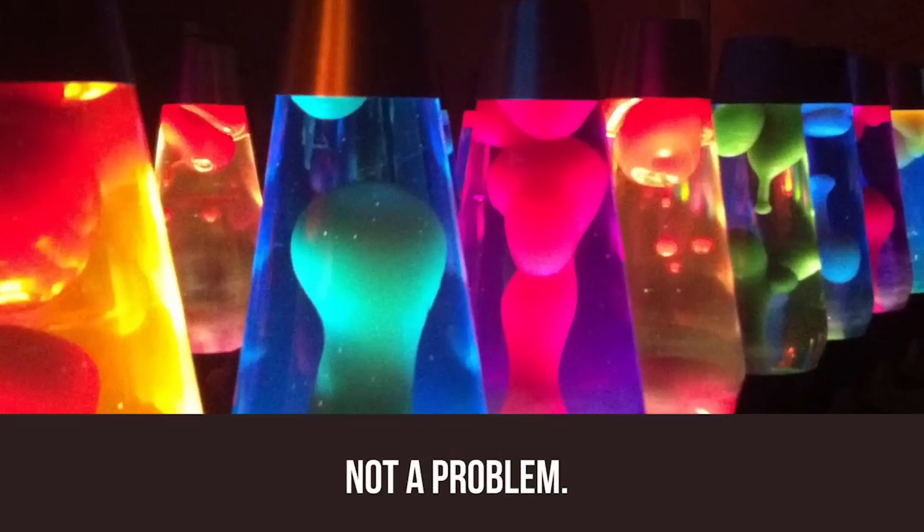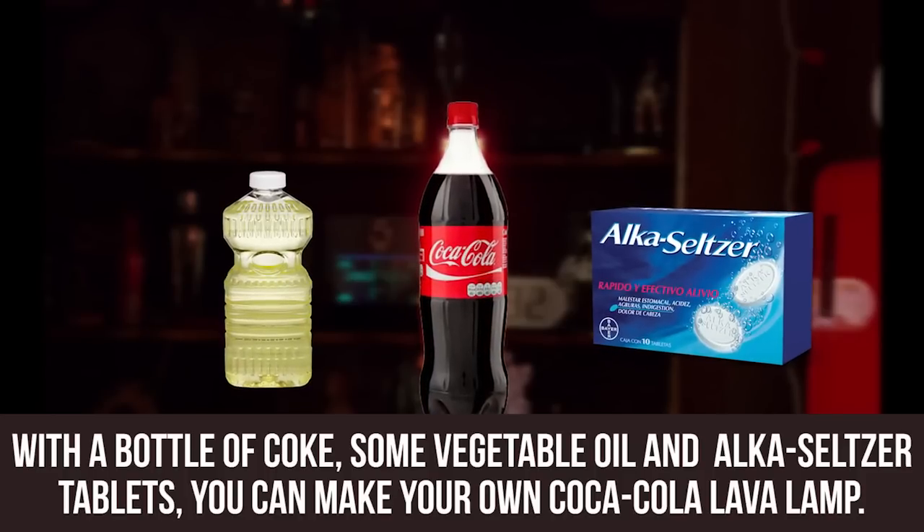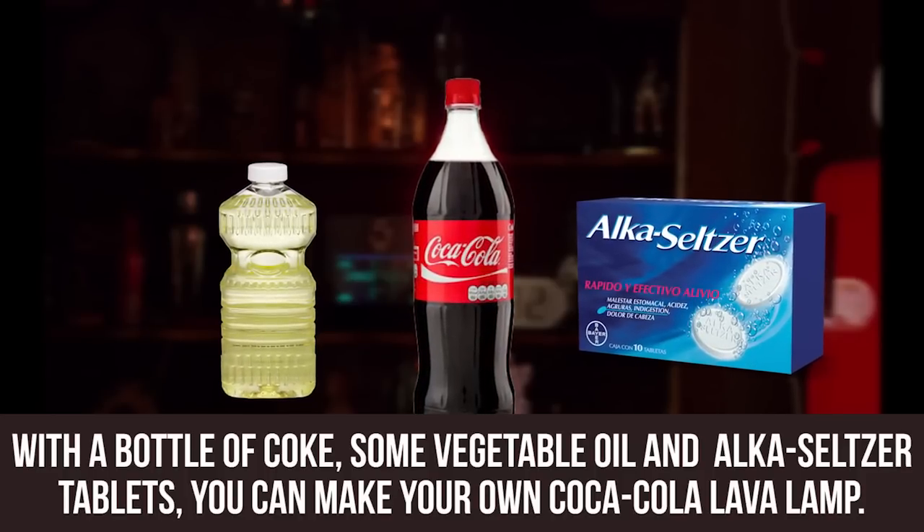Coke Lava Lamp. Looking to add a little 70s vibe to your place but don't have a lava lamp? Not a problem. With a bottle of Coke, some vegetable oil, and Alka-Seltzer tablets, you can make your own Coca-Cola lava lamp.